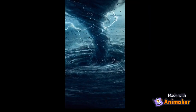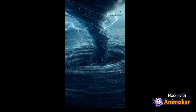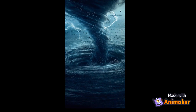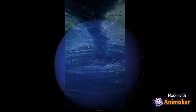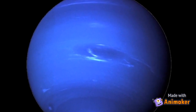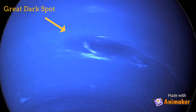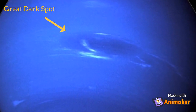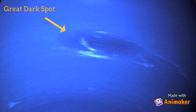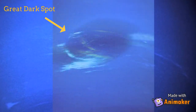The weather on this planet is wild. Winds blow more than a thousand miles an hour. Neptune has a big storm called the Great Dark Spot. Neptune has many storms that come and go.